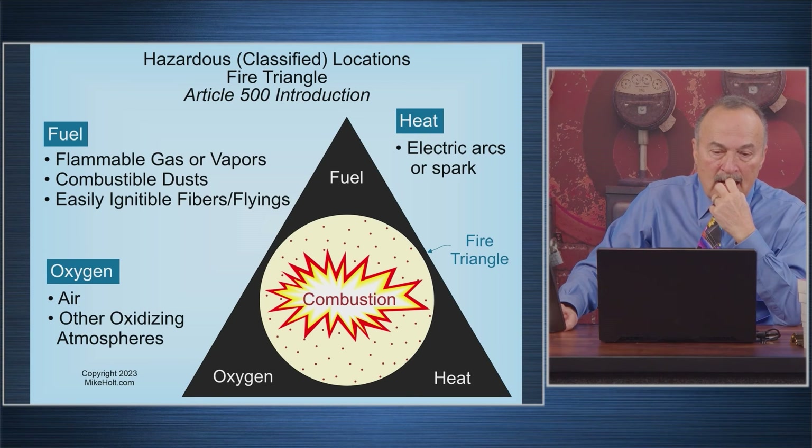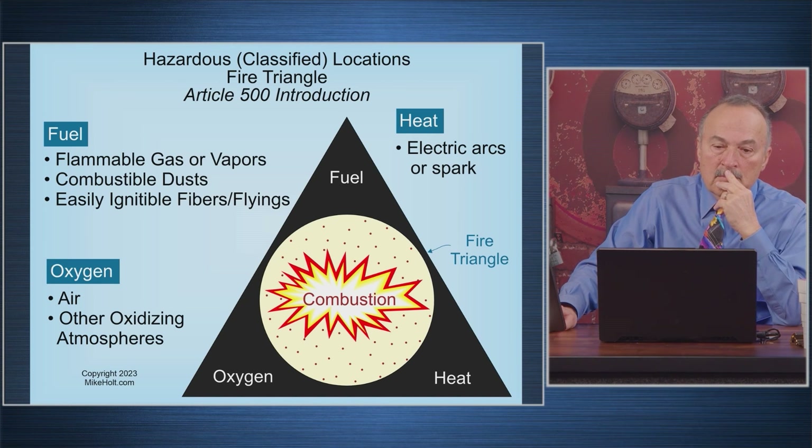You have to have three things for combustion: you have to have fuel, you have to have oxygen, and you have to have heat or some source of ignition. Most things in a sealed container won't burn because there's no oxygen.